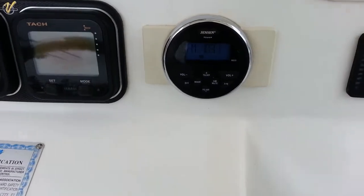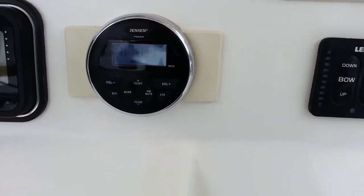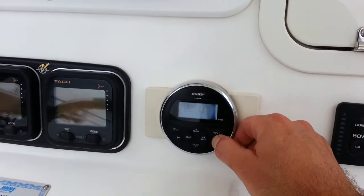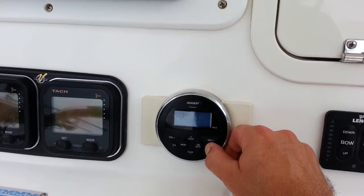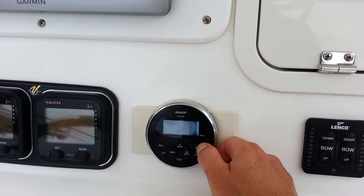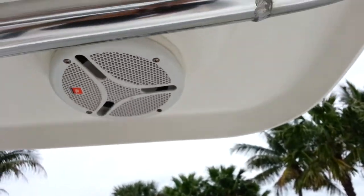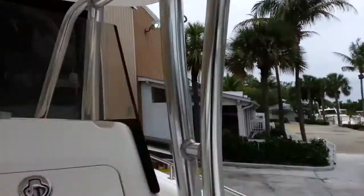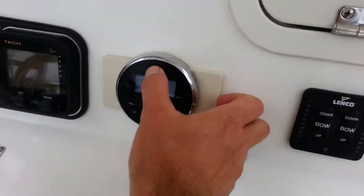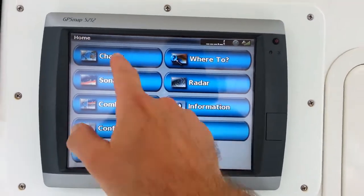This is where the brand new helm control is for the stereo unit. Brand new JBL speakers in the T-top and in the bow, as well as a new head unit and remote control here at the helm. Everything on the boat works as intended — it is turnkey with recent service done 17 hours ago. Nothing for the future owner to have to worry about.